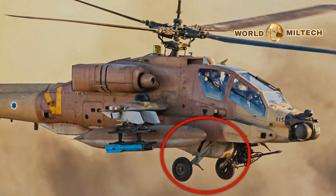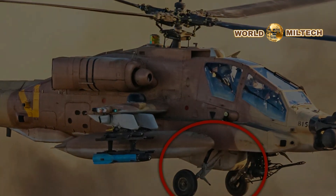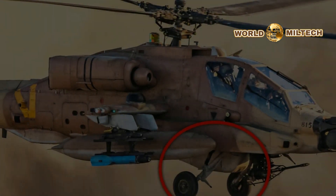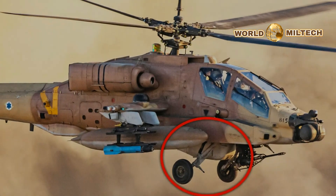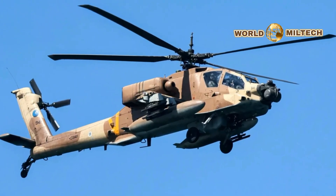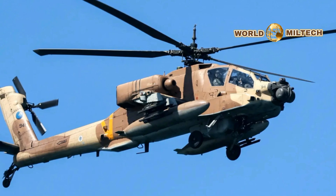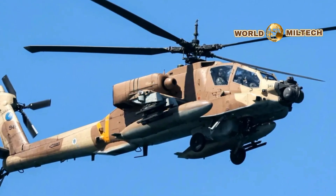Photos of Israeli Air Force AH-64 Apache attack helicopters in action in and around Gaza highlight that some of them carry a prominent pod under their bellies. The pod, which can be seen mounted immediately after the 30mm chain gun, contains an additional avionics package and helps tell a story of how the IDF ensures its combat helicopters remain at the top of their game, despite the advancing age of some of them. While not often seen, the existence of the under-fuselage avionics pod has been known about for some time.